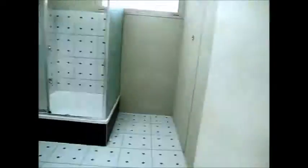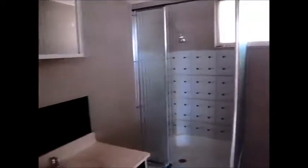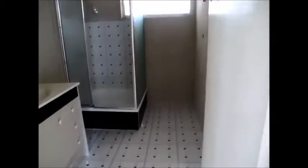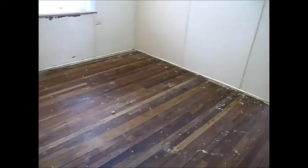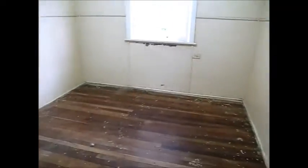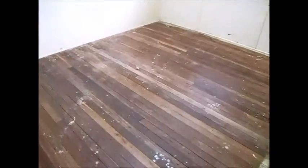The bathroom is through here — there's a vanity, a little vanity cupboard, and a corner shower. It's a good size room so if you wanted to renovate that you can, and you've got the separate toilet. This room here could either be another bedroom or you could use it as a formal dining, an extra TV room, or something like that.